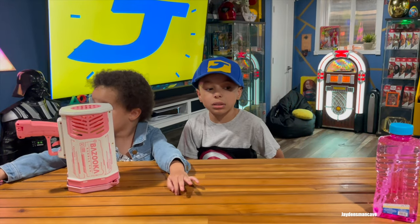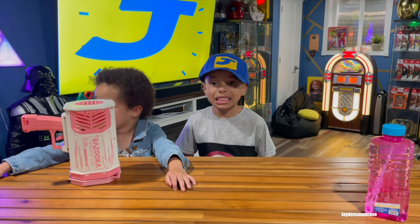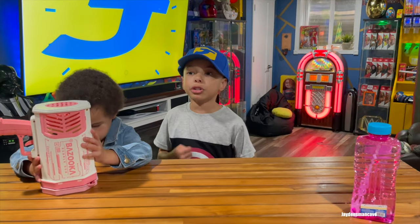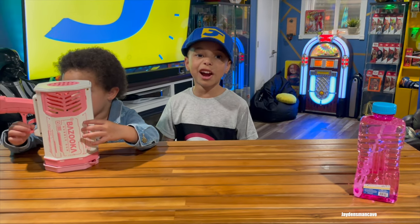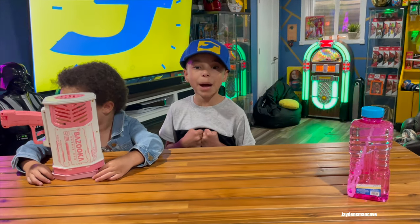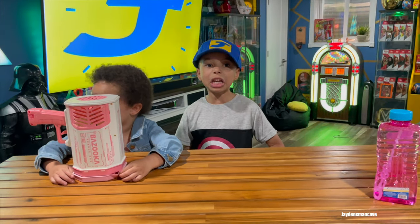It's called Bazooka Bubblegum. It's so awesome. I'm super excited to use it. It has 69 holes and it glows in the dark. It's a thousand of bubbles, and I can't wait to show you.